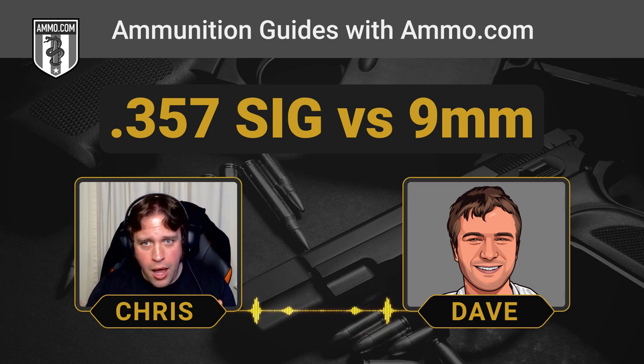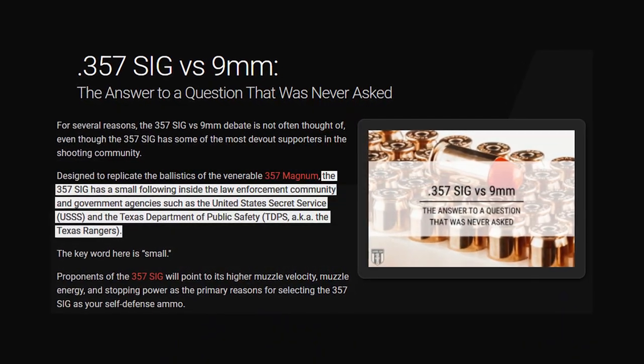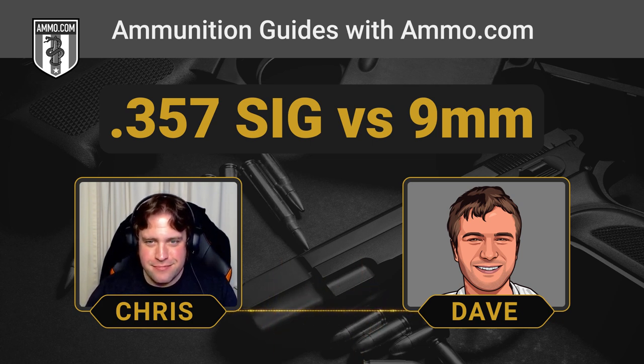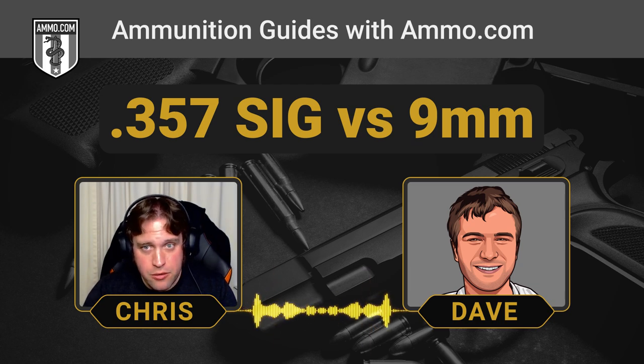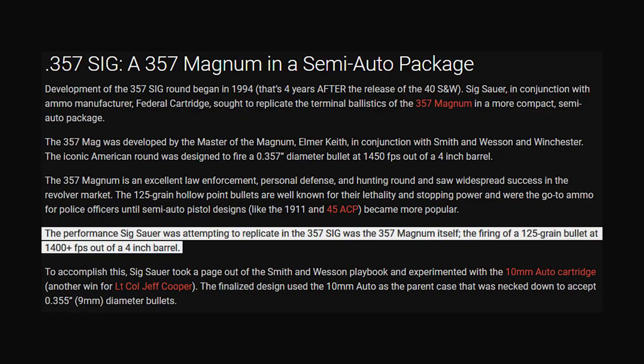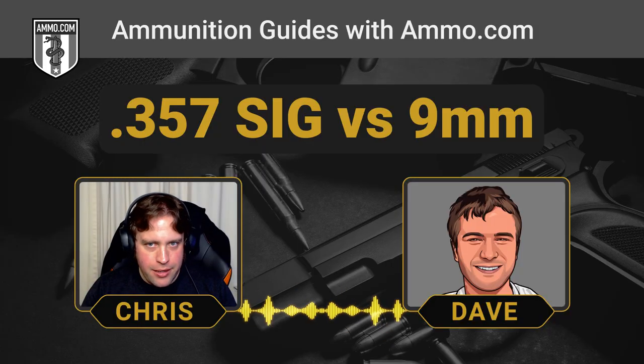Higher-end law enforcement agencies like the Texas Rangers still use the .357 SIG — if it's good for Chuck Norris, there's some credence to its power. The cartridge is built to replicate the ballistics of the 125-grain jacketed hollow point that made the .357 Magnum as potent as it is, and it's not remotely bad at anything it does.